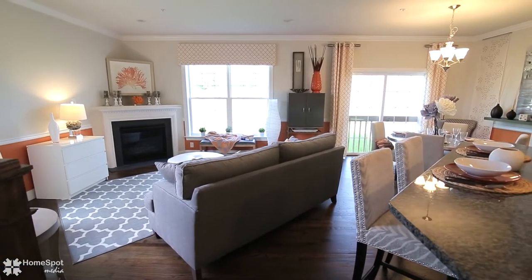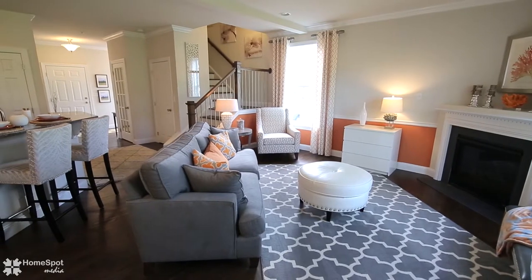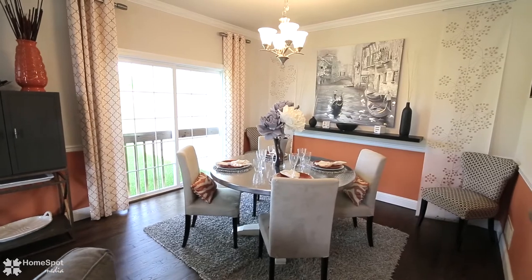Adjacent to the kitchen, large open spaces filled with natural light give owners highly desirable flexibility for informal, everyday living, as well as formal occasions.